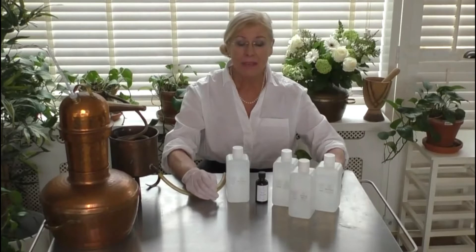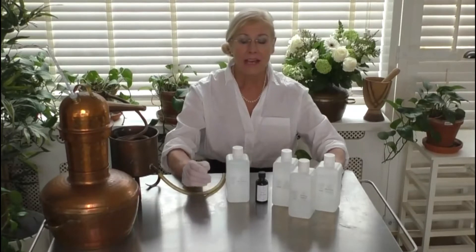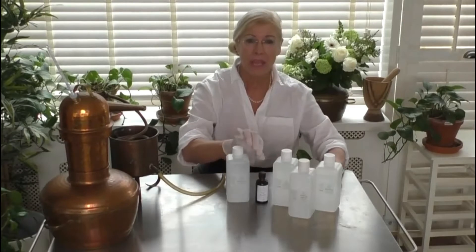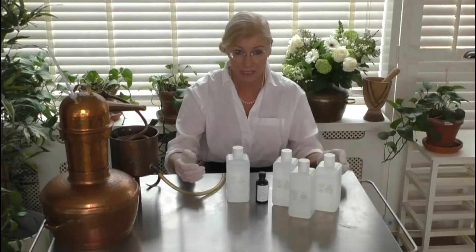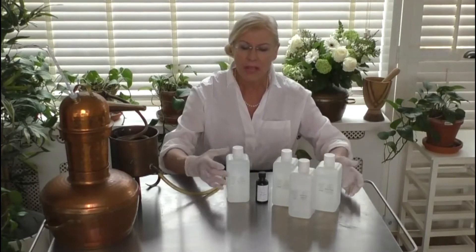A little warning here: the floral waters you see for sale in health food stores — most of them are not technically hydrolats. They're usually water that has had the pure essential oil added to it, with a solubilizer used to disperse the essential oils throughout the water. They are not hydrosols and should certainly not be taken internally. Ask your manufacturer or supplier: is this 100% distillate?